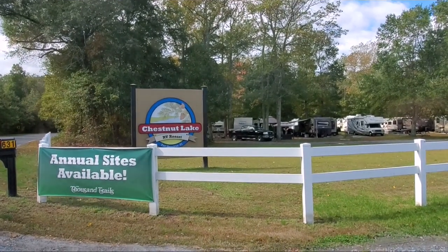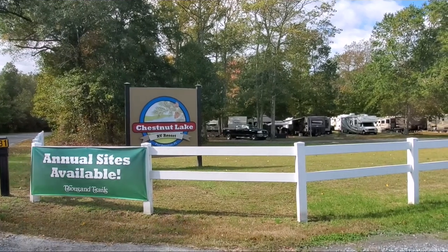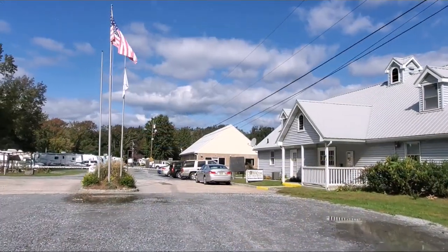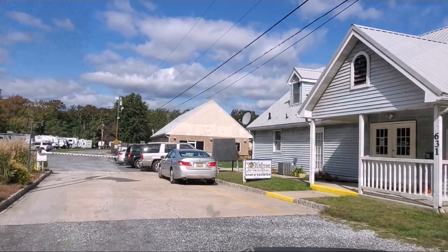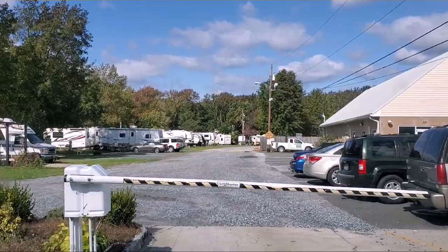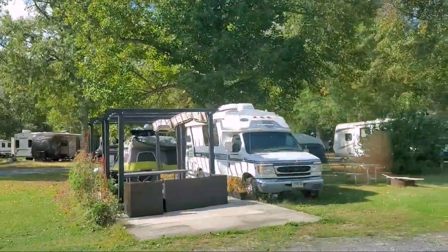This is the Chestnut Lake RV Resort here in New Jersey, another Thousand Trails RV park. When you enter right off the main road there'll be a gate, and the welcome center is located to the right. This is a gated community with a pin code that they will give you to access.